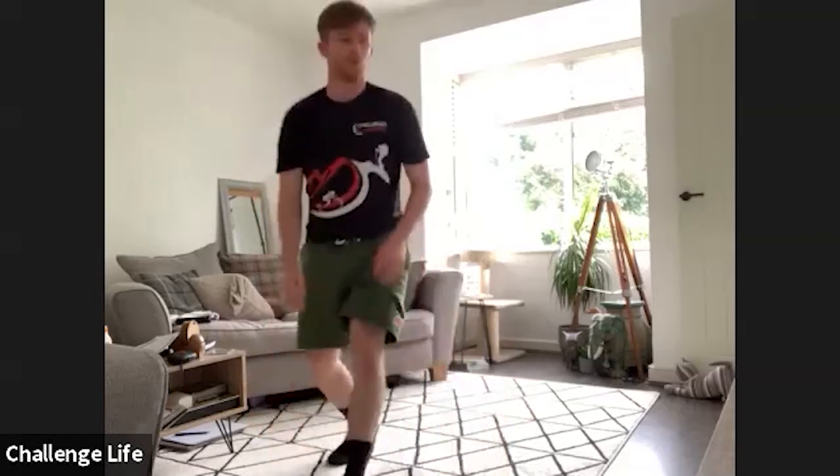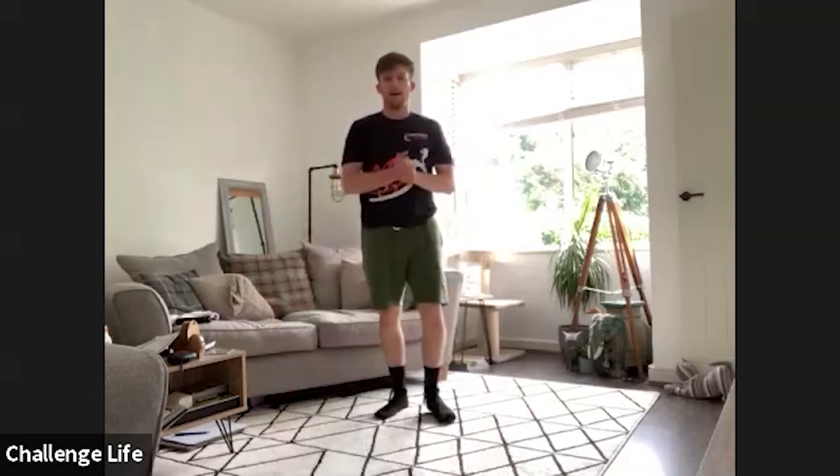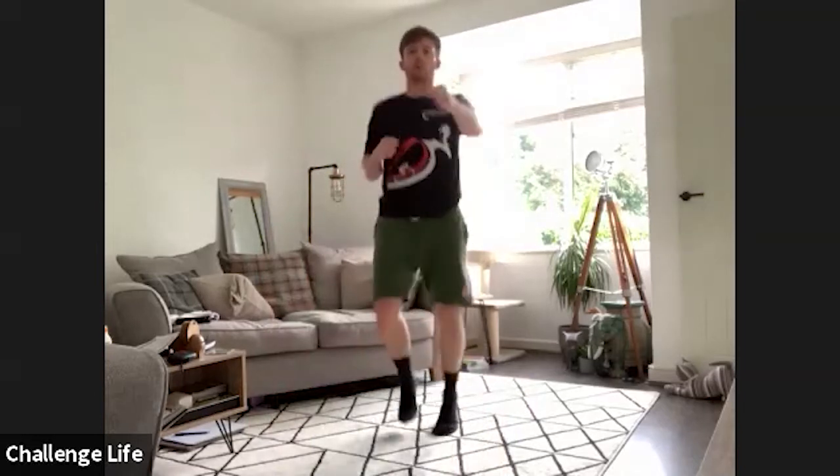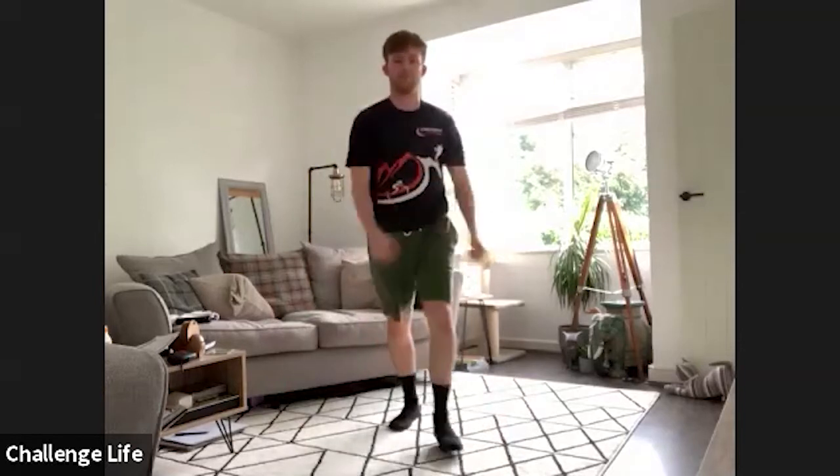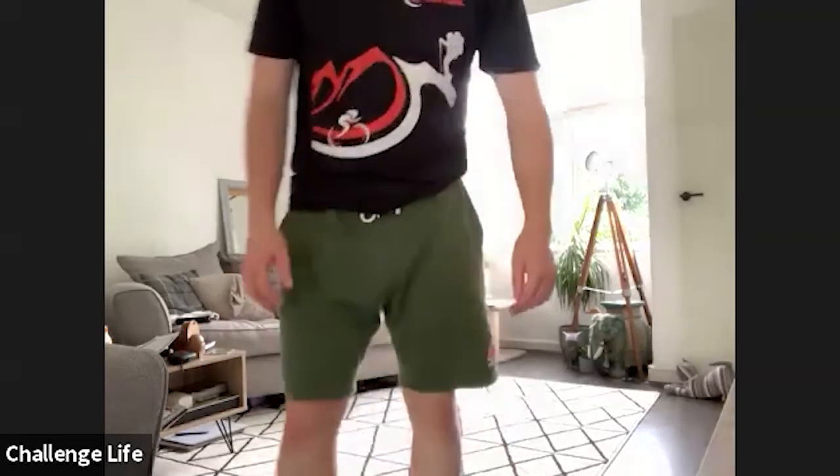Next up, onto your feet. We're going to be jogging on the spot whilst punching in front of us, like so. Get yourselves ready and in three, two, one, let's go.